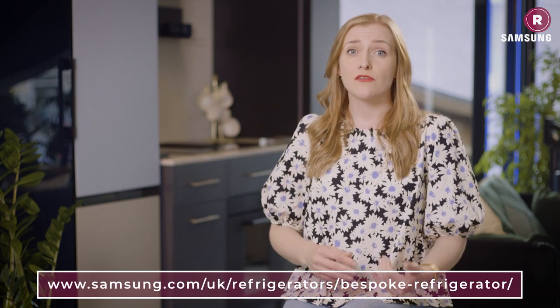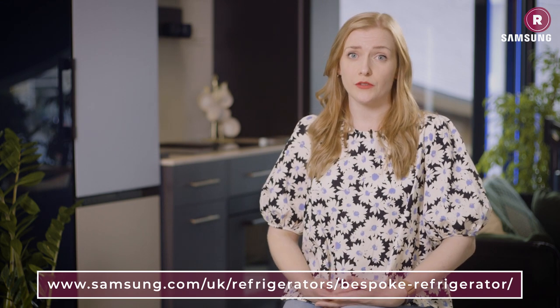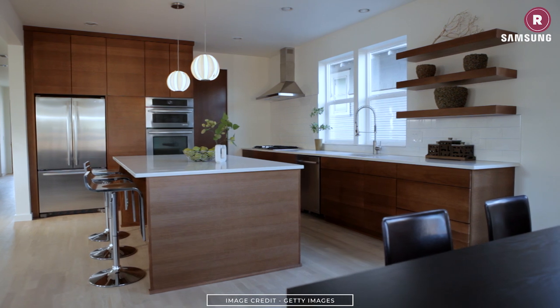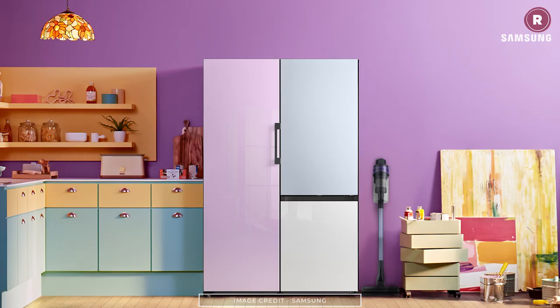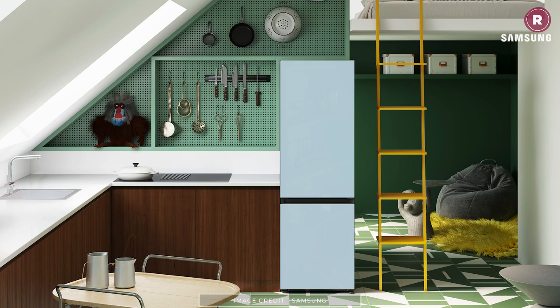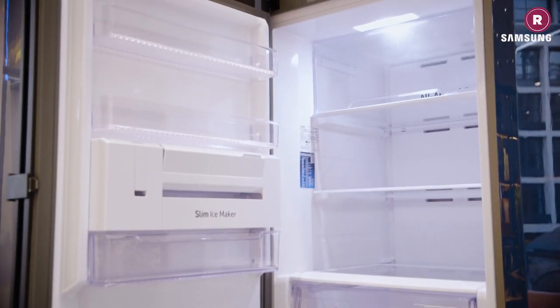Fridge freezer design has advanced so much in recent years. No longer are you limited to under-counter options for small spaces, and for those wanting more storage for chilled foods, the choice goes way beyond the classic American-style two-door fridge freezer. The fridge freezers on offer now are as varied as the ingredients we store in them. What we eat and how we cook therefore has a big influence on which appliance we choose to buy.